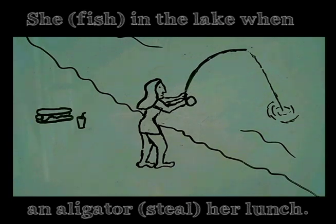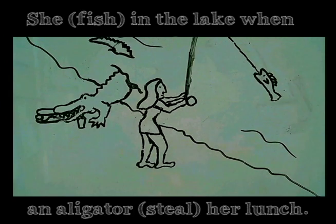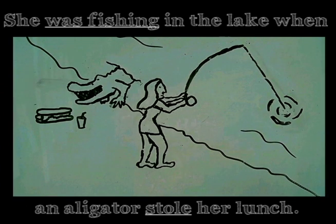Let's practice. She was fishing in the lake when an alligator stole her lunch. That's right — she was fishing in the lake when an alligator stole her lunch.